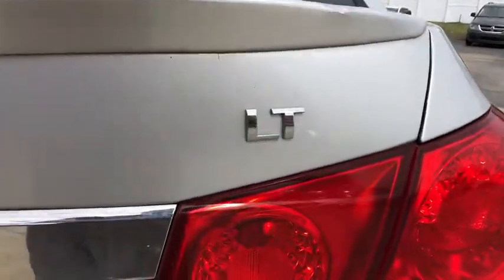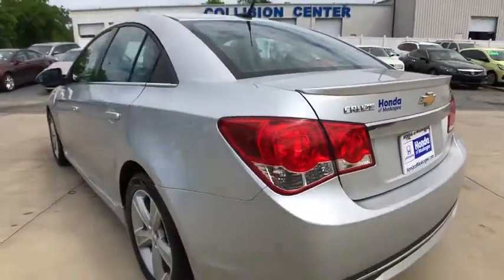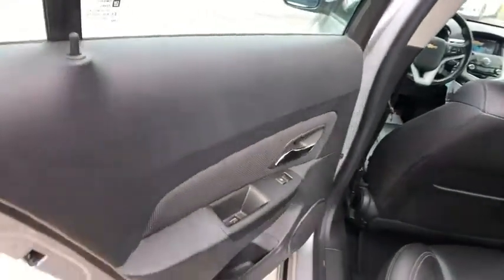Keyless entry, power sunroof, remote engine start, stability control, traction control, anti-lock braking system, steering wheel audio controls, leather wrapped steering wheel, Bluetooth, power steering.